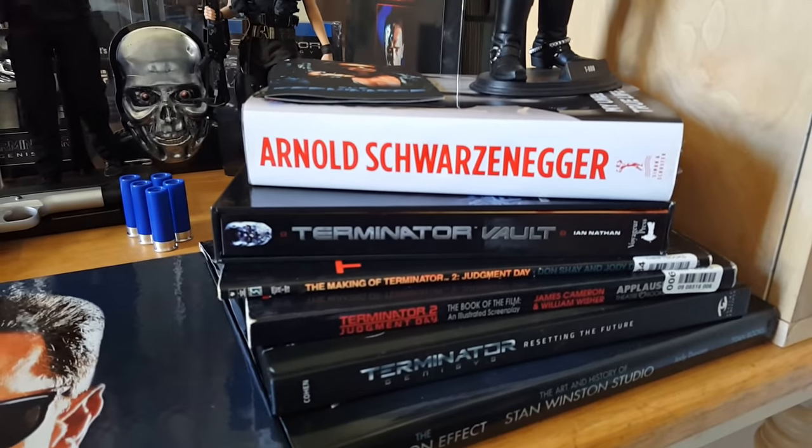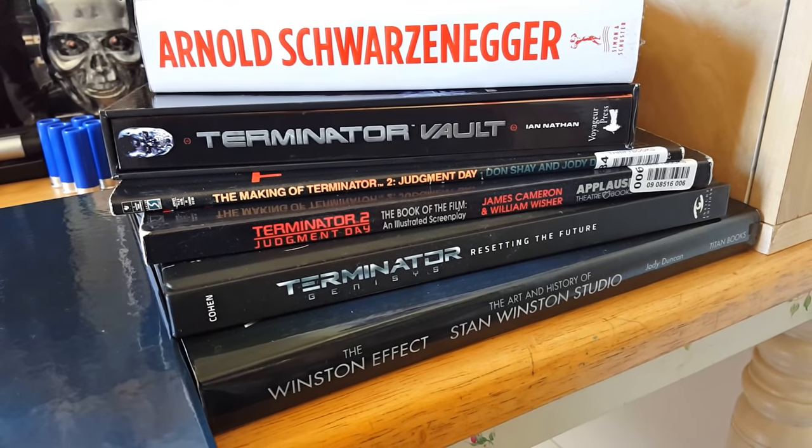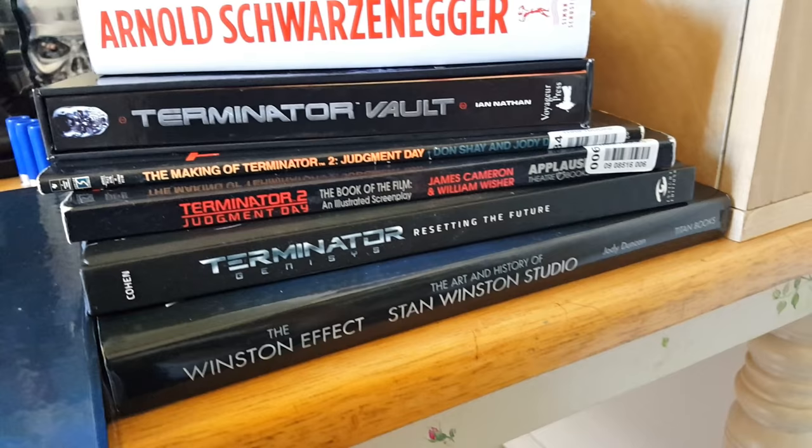Those are my book collection: Darren Schwarzenegger, Terminator Vault, The Making Of, Book of the Film, Resetting the Future, Terminator Genisys, and Winston FX and Winston Studio.